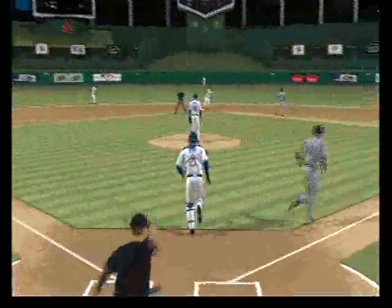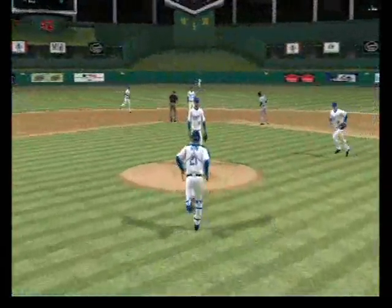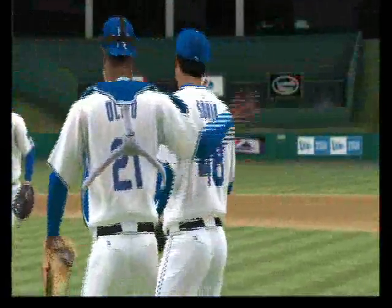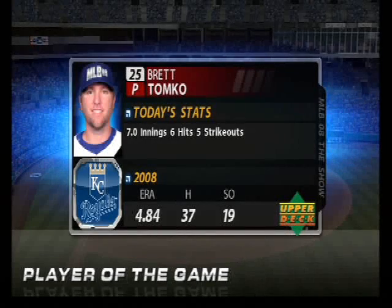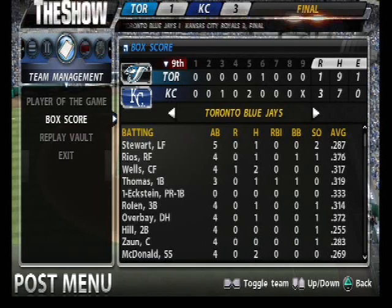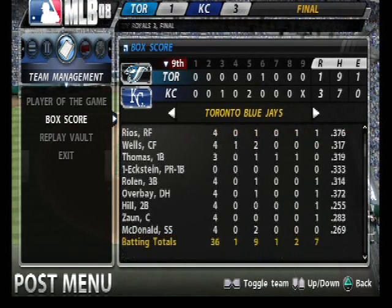Struck him out, but he'll try for first on the drop third strike. And they will put the tag on him — they got him. And with that, the ball game is over. I always hope to get a good outing from your starting pitcher, but this man went above and beyond the call of duty here. So that brings us to the conclusion of this one.